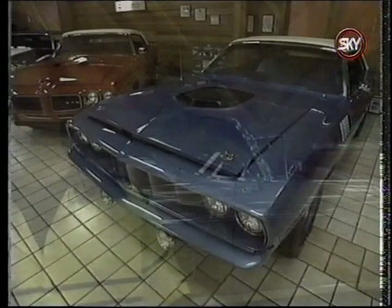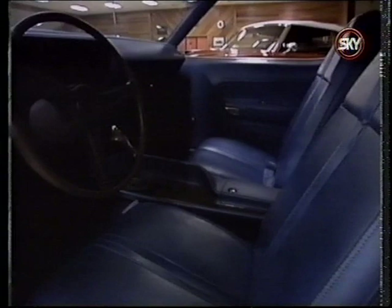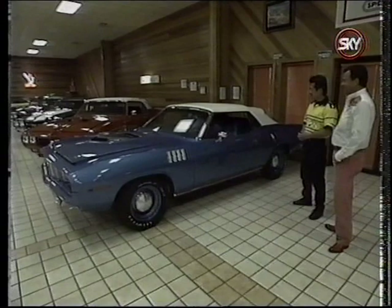Kenji, you know your Mopars pretty well. This is one of seven 1971 Hemi 'Cuda convertibles built — and actually one of only two four-speeds, both built in B5 Blue with matching interior. The car just completed a full restoration last summer, with all-original interior and NOS tires. That car was done right.